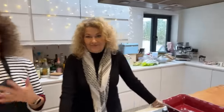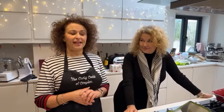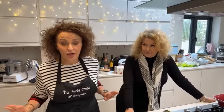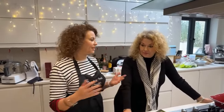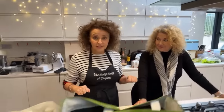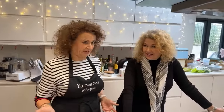Good morning everybody, welcome to the Curly Cooks of Croydon. If this is your very first time here, this is my sister Dina — she's vegan, I'm not, so she always cooks something vegan and I don't. My husband Mark is behind the camera. Say hello, Mark. Hello! Today we're doing things very differently.